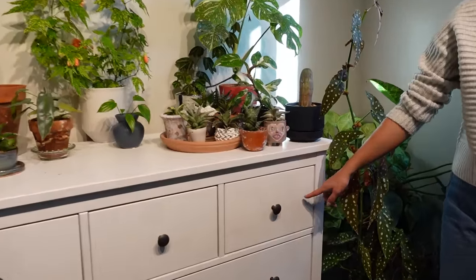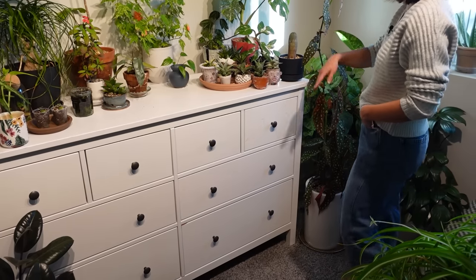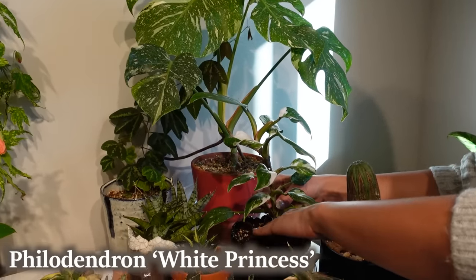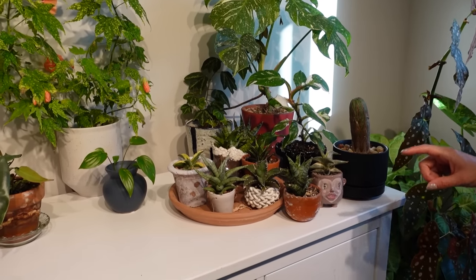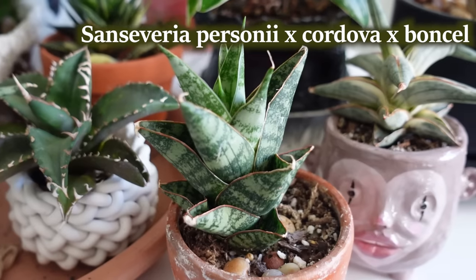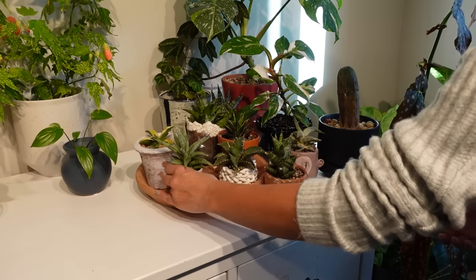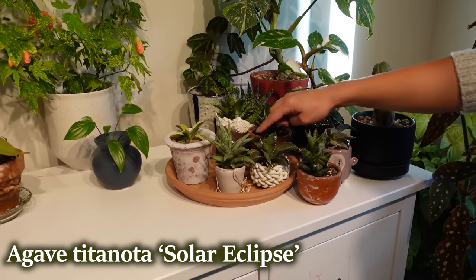On this little dresser — side note, we thought about cleaning this little graffiti off and we just can't get ourselves to do it; that was the first word Kai ever wrote. Back to plants: I have a Euphorbia obesa — kind of geometric looking with a cool pattern. This is my white princess philodendron, getting a little top heavy so I need to pot it into something taller. For succulents I'm really terrible at remembering varieties so I'll put the names on screen. I recently got this one potted up — I really like the growth pattern; the leaves are wide and stout compared to most sansevierias.